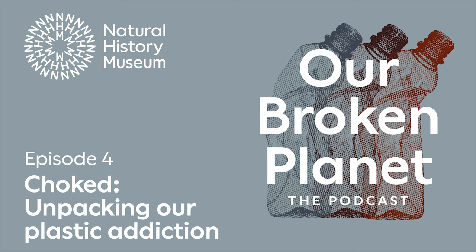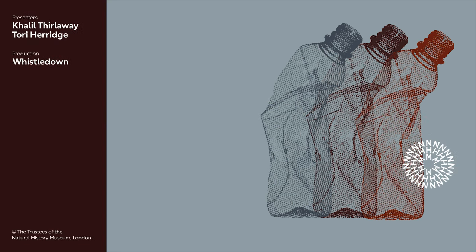Thanks for listening to Our Broken Planet. We hope you've learned something along the way — and please don't despair. We all have an important role to play in helping to fix the problems in our world, and it starts with having conversations like the ones in this episode. If you found it helpful, share this episode with friends and family, and join the conversation on social media using the hashtag Our Broken Planet, or check out the bonus content and resources at nhm.ac.uk/podcast. Next week, in the words of Axl Rose, welcome to the jungle — we'll be grabbing our mosquito nets and taking to the tropics to explore the effects of deforestation. Our Broken Planet is presented by Tori Herridge and Khalil Thurlaway. The producer was Artemis Irvin, the series producer is James Tyndale, and the executive producer is Will Yates. Our Broken Planet is a Whistledown production for the Natural History Museum.